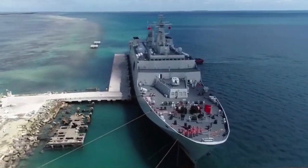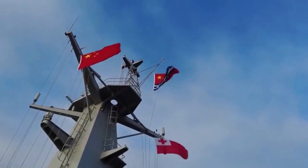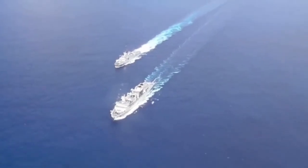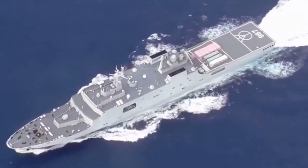A Chinese naval task force has arrived in Tonga to provide rescue mission support and materials. The group, consisting of a Type 071 amphibious dock landing ship and a Type 901 fast combat support ship, arrived at the port of Nuku'alofa in Tonga at 10 a.m. local time.